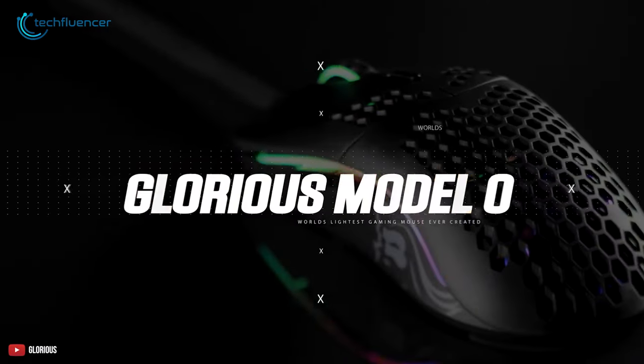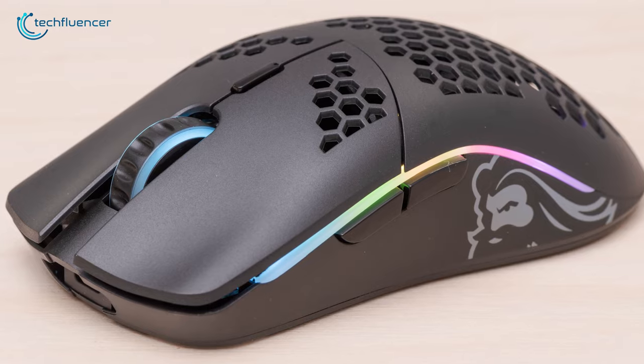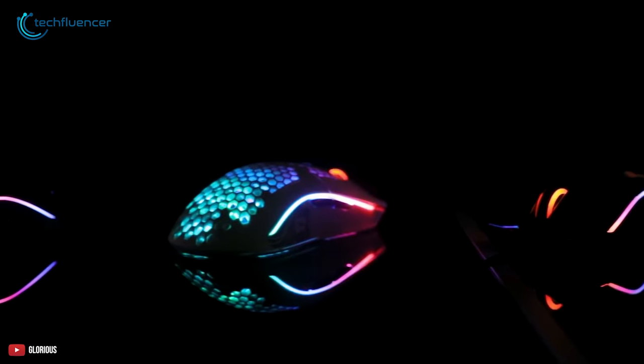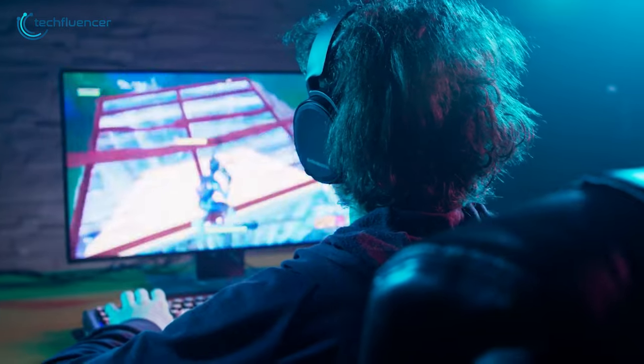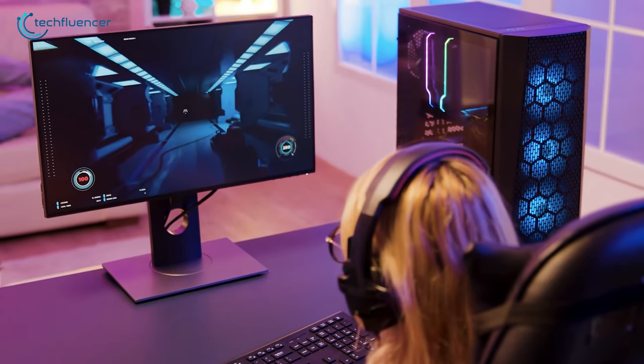Next up at number 3, the Glorious Model O Wireless features an ultralight design, long battery life, and all the performance you can ask for. For connectivity, you can use it both with and without a wire. When going wireless, the mouse uses 2.4 GHz, meaning you're getting a more stable connection and improved latency — so no more lag or accidental double clicks.